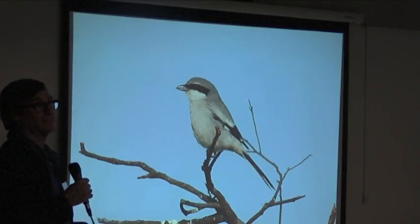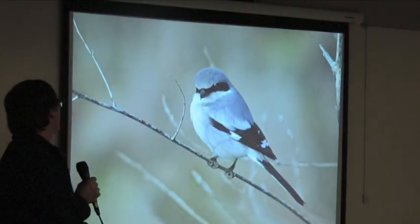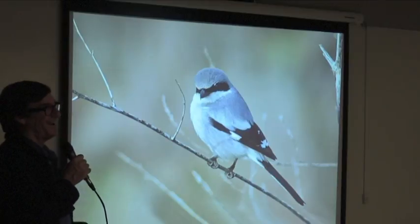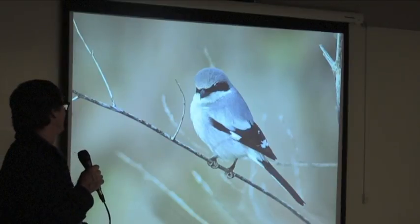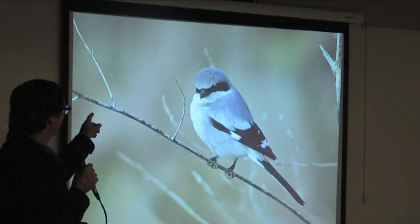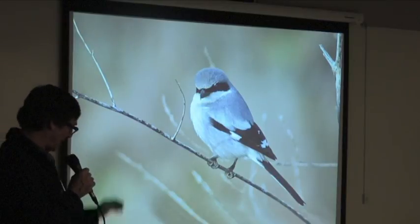It can't hold onto prey, so it catches things with its bill, and in order to eat it hangs it on a hook like a butcher — it'll find a box thorn or even a barbed wire fence and hang its prey and then rip at it with that hooked bill. So the lizard might have four legs one hour and three legs an hour later. It's a songbird though — it has a beautiful song and really great eyelashes that make a lot of women jealous.